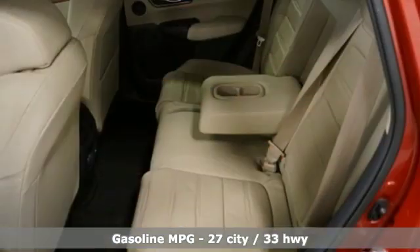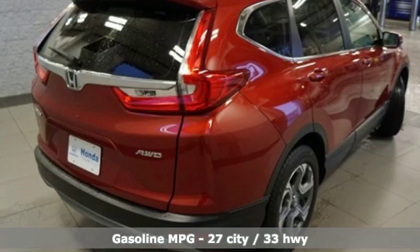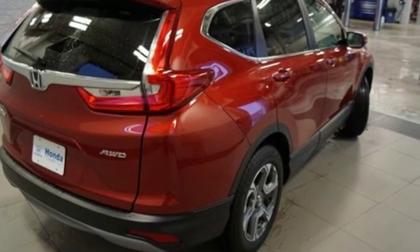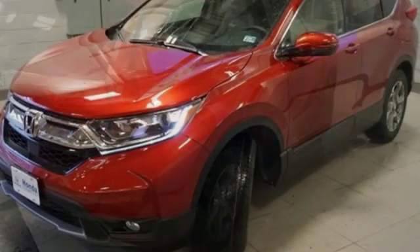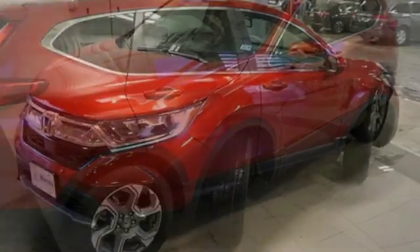It comes with all the amenities you need: streaming audio, doors and push-button start proximity key, front heated leather bucket seats, auto-dimming rear-view mirror, remote engine start, and dual-zone climate control.